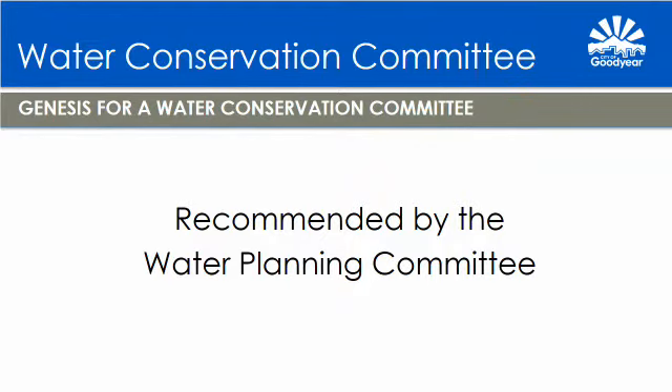The genesis for the Water Conservation Committee began with a recommendation from the Water Planning Committee report that was adopted in June of 2015. And I quote: the Water Planning Committee voted to recommend directing staff to consider implementation of another water citizen group to continue the efforts made by the Water Planning Committee on the issues of sustainability and conservation.